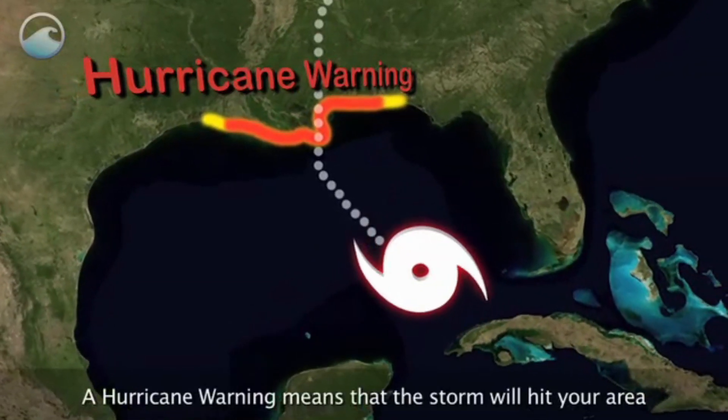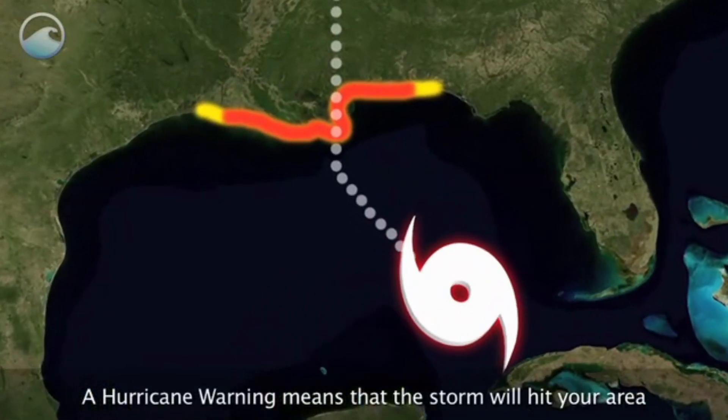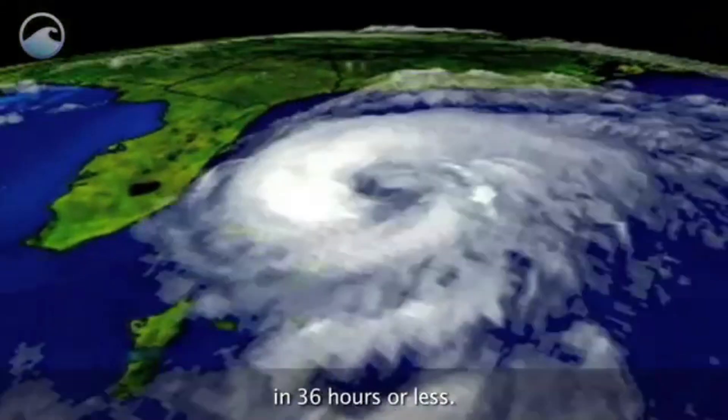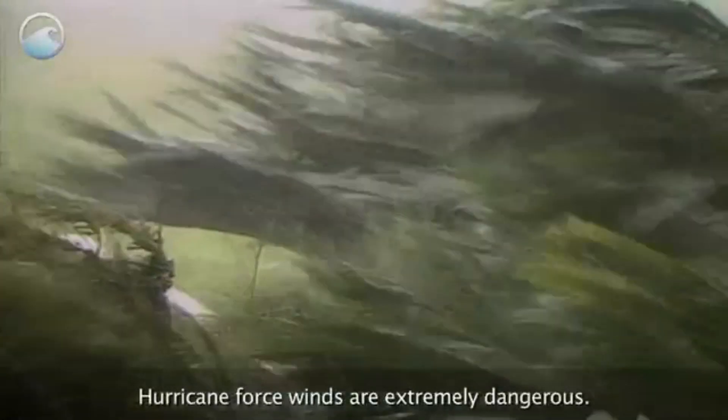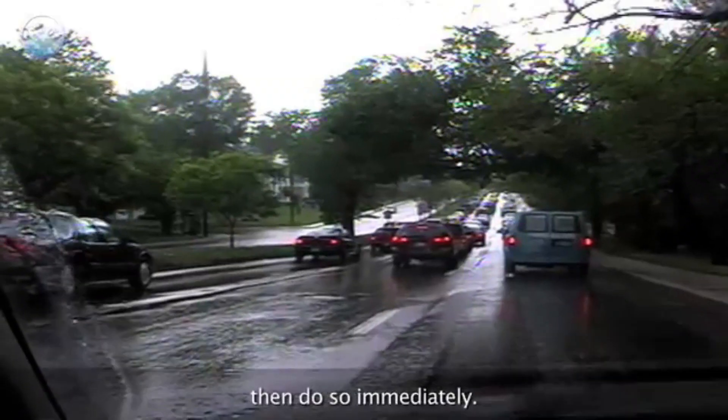A hurricane warning means that the storm will hit your area in 36 hours or less. Once a hurricane warning is issued, it's time to sit tight. Do not leave your house — hurricane force winds are extremely dangerous. Only when emergency managers tell you to evacuate, then do so immediately.